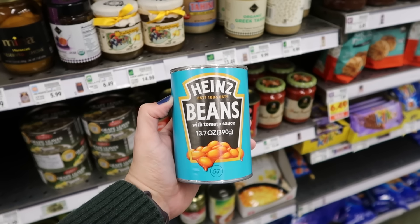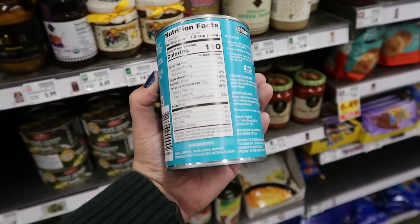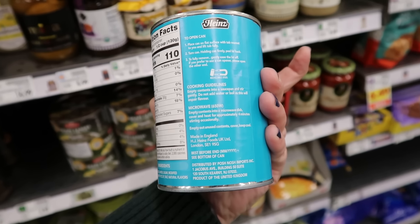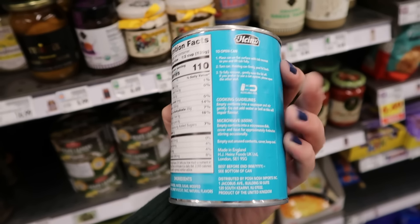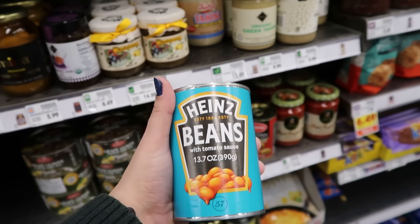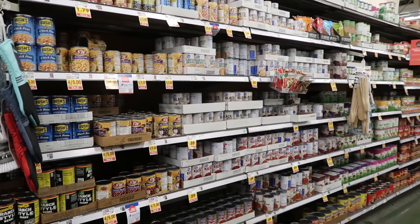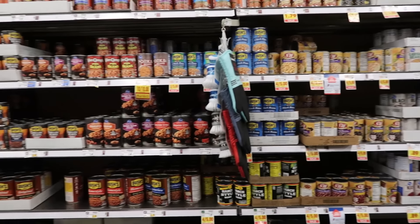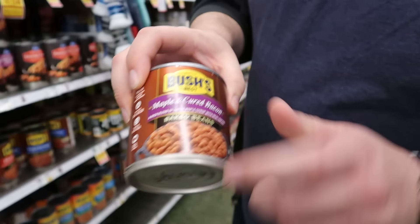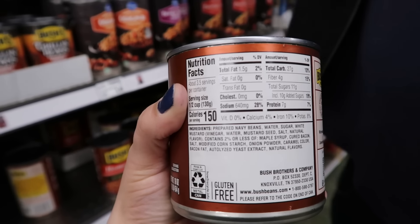I need to mention the Heinz Beans thing because we always get comments about this being an American brand. Yes, it is, but this is a British product. If you look on the back it will say 'made in England.' You will not find these same beans in the US — made without added sugar and sweetness. This is the American bean section — mostly baked beans. Our big brand seems to be Bush's. The first time I ever tried beans in the UK, they are definitely less sweet. If you flip around the back, sugar is like the second or third ingredient on most American beans.